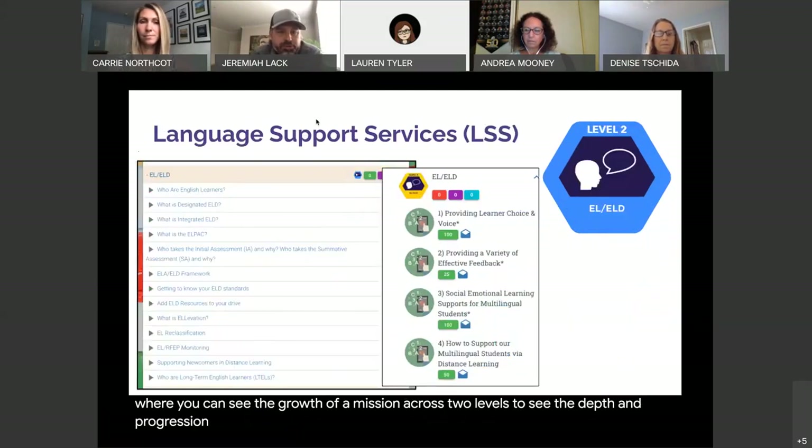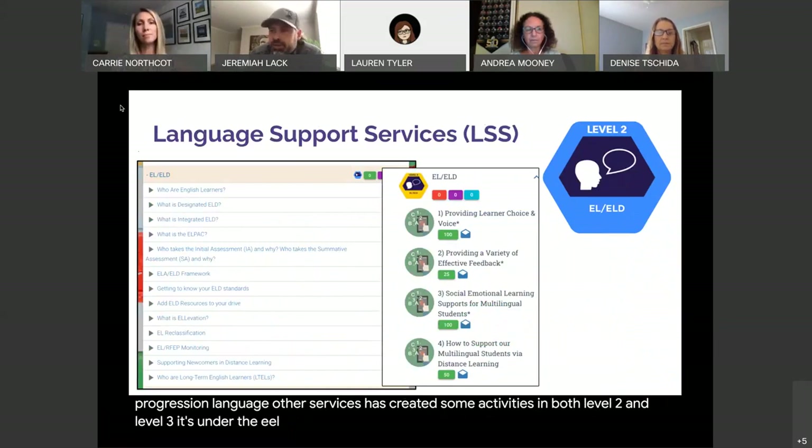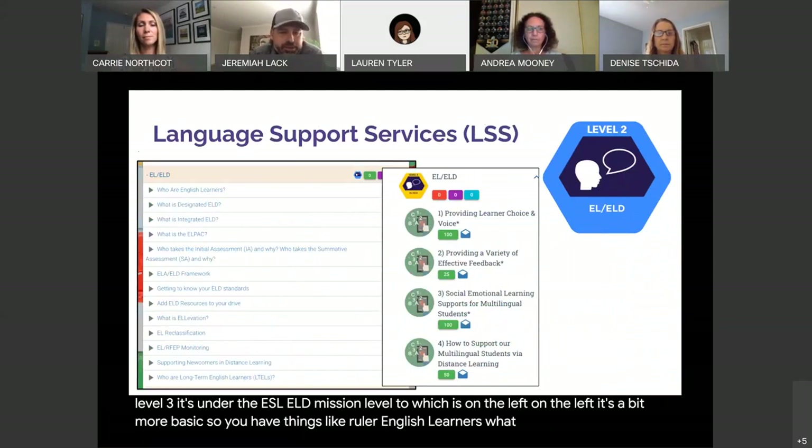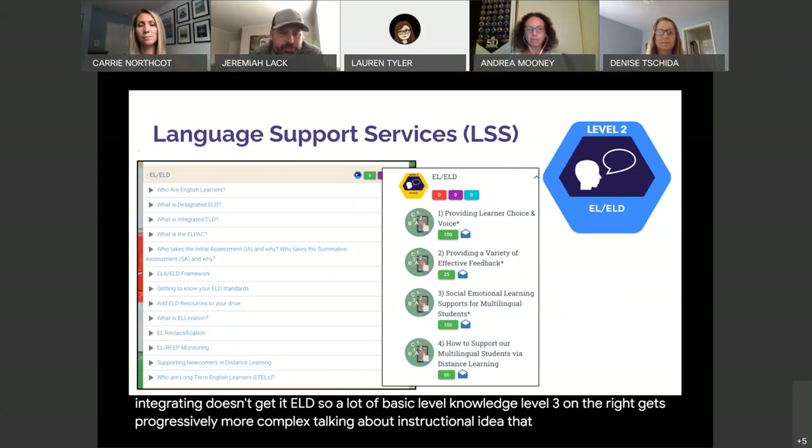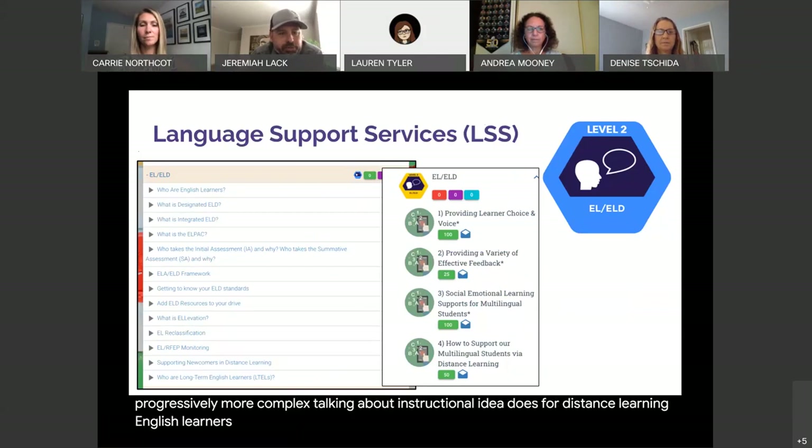Language Department Services has created some activities in both level two and level three under the EL/ELD mission. Level two is a bit more basic, covering things like who are English learners, what is the L-Pack, and what is integrated and designated ELD — a lot of foundational knowledge. Level three gets progressively more complex, talking about instructional ideas for distance learning and English learners, and as levels four and five come on board it will get even more complex.